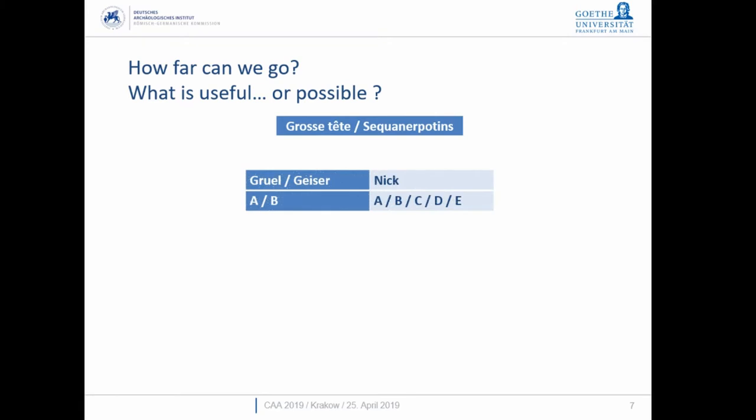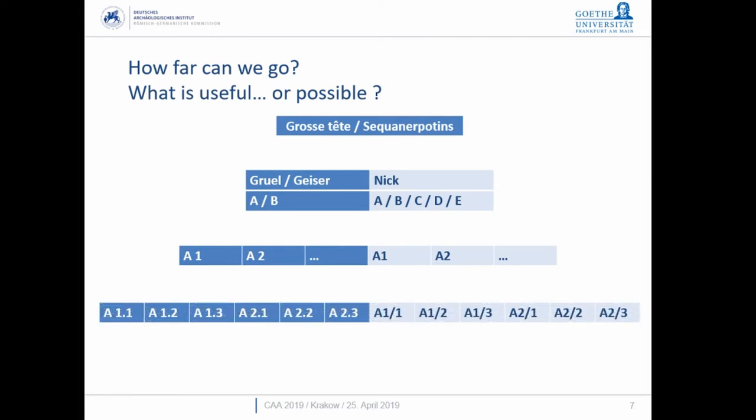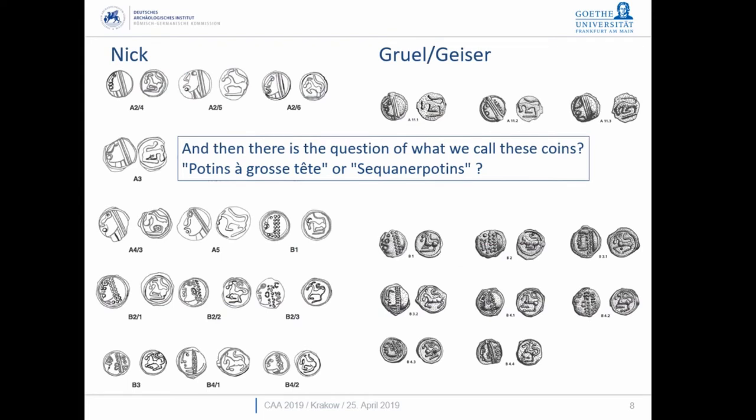It's like the parent-and-child problem: how far can we go down the family tree? We have the parents, then a first generation using just A and B. Kellenberger and Geiser only go to A and B, but Scheers runs down to E. Do we then go down to A1, A2, and so on? Using ontologies you can represent these relationships, but is it becoming so complicated that it won't really work?